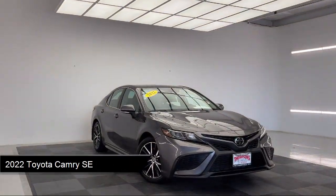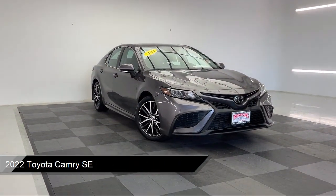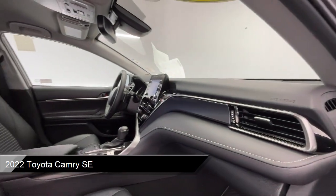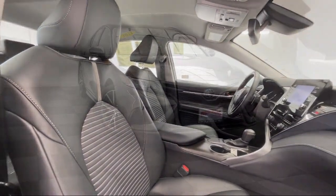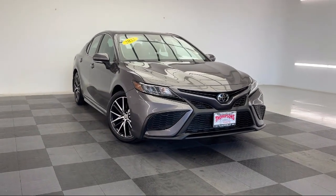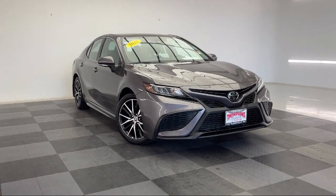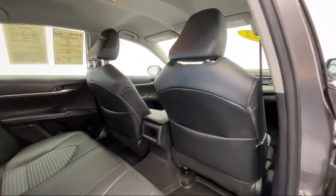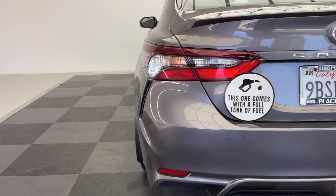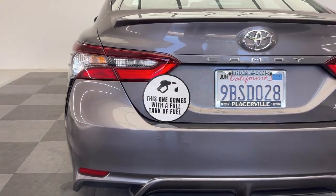It comes equipped with smart device integration, premium synthetic seats, cross traffic alert, blind spot monitor with rear cross traffic alert, cruise control steering assist, auxiliary audio input, front collision mitigation, AM FM audio system, LED headlights, and lane departure warning, and has less than 15,000 miles on the odometer.